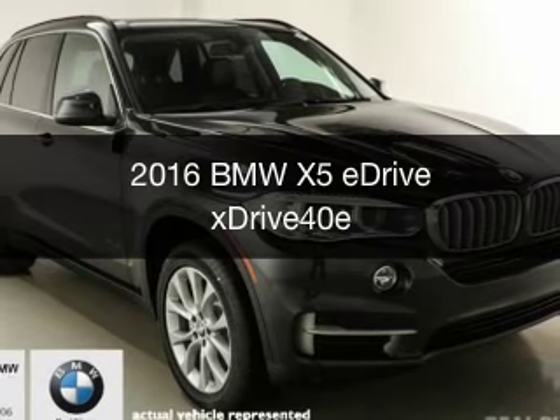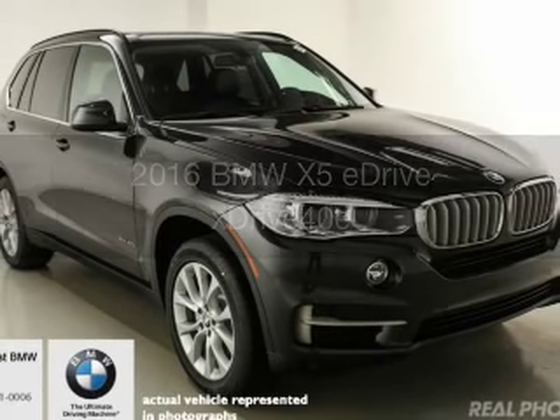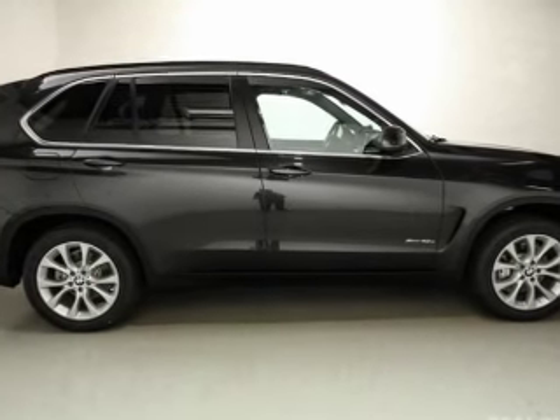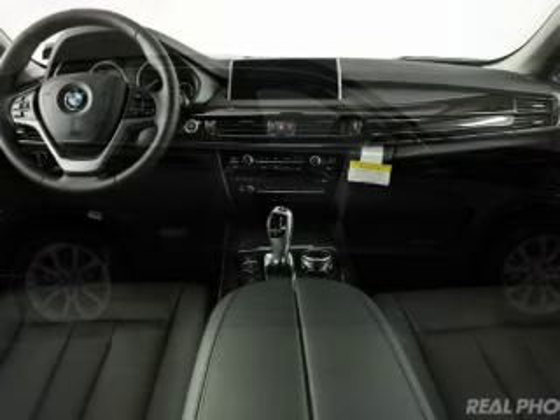This could be the vehicle you're looking for. The ultimate driving machine. It's powered by all-wheel drive, a 2-liter, 4-cylinder engine, and an automatic transmission.